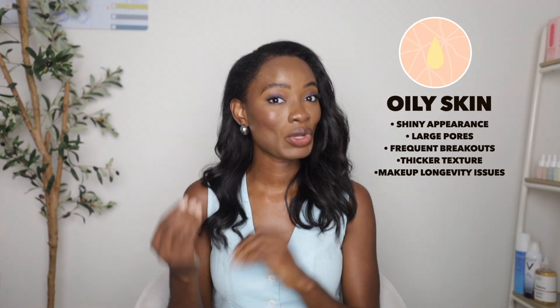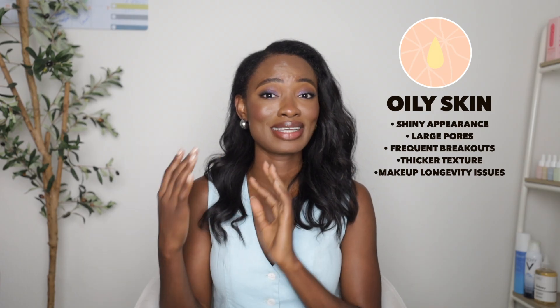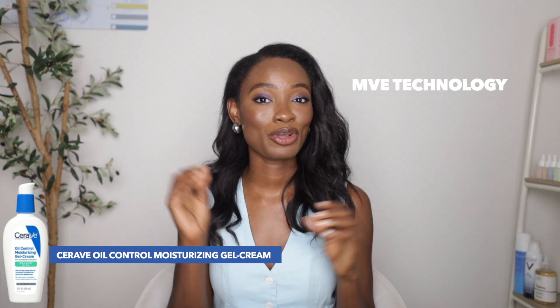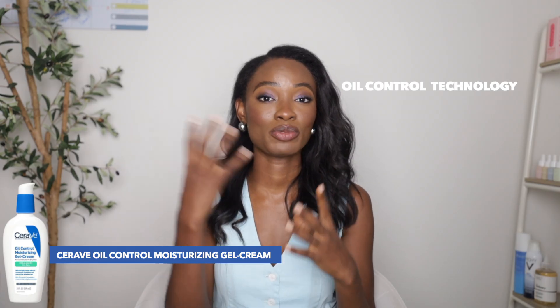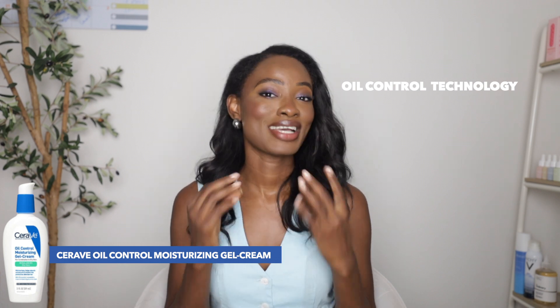Moving on to oily skin — here are all the characteristics if you have oily skin, feel free to screenshot it. Note that oily skin can also be dehydrated, which is a skin condition, not a skin type, so be careful not to confuse oily skin for dry skin. The first product I love from CeraVe is their Oil Control Moisturizing Cream, which has MVE technology for time-released moisturization, silica to absorb excess oil, niacinamide to control oil, and hyaluronic acid in case your skin is dehydrated.